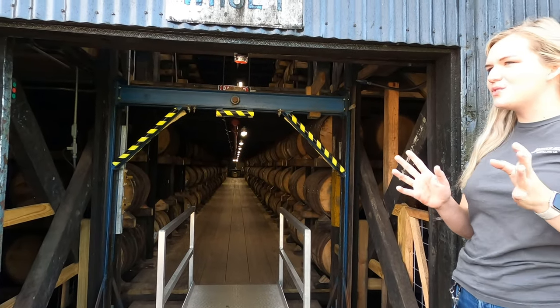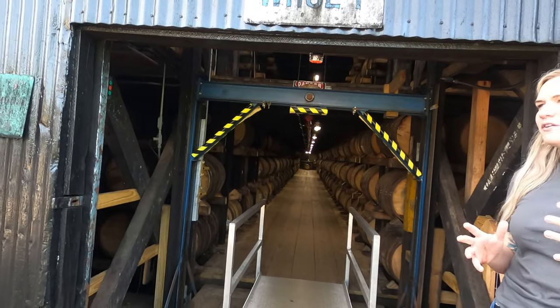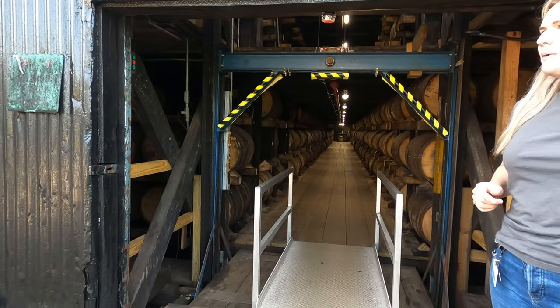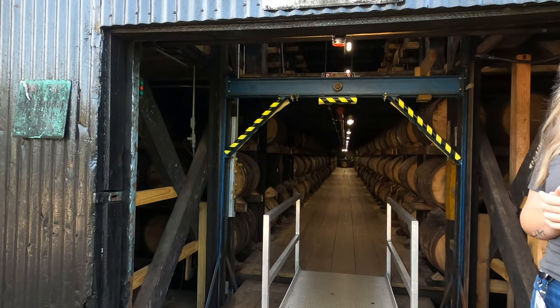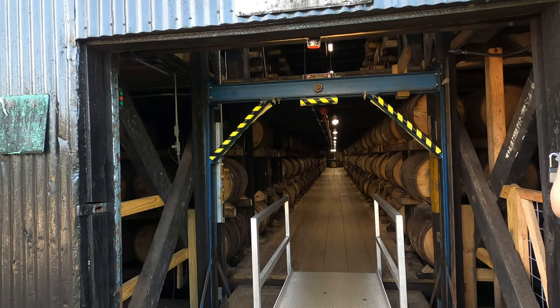The newer warehouses hold 58,800 barrels. We have 100 warehouses across the state of Kentucky. We have about a million barrels resting here in Claremont, Kentucky, with 41 warehouses. The next would be in Boston, Kentucky, with about 1.6 million barrels, and then the rest are in Frankfort, Kentucky. There's a Boston in Kentucky — we also have Paris, Kentucky.